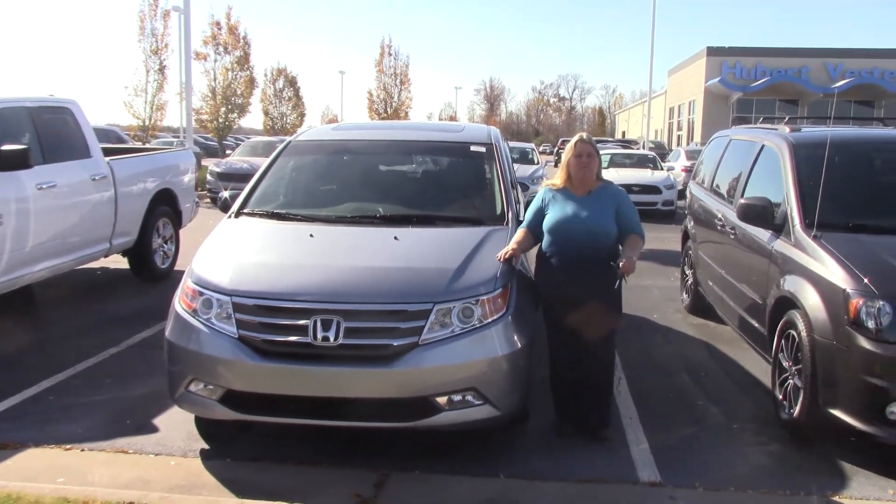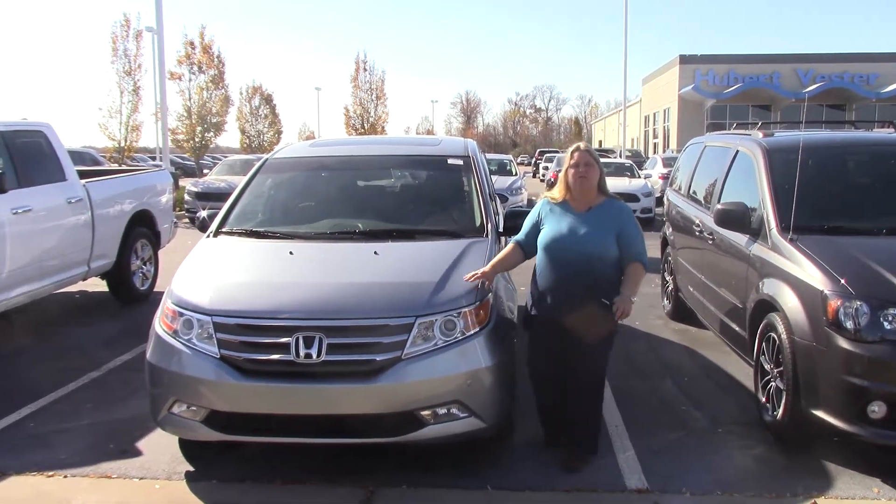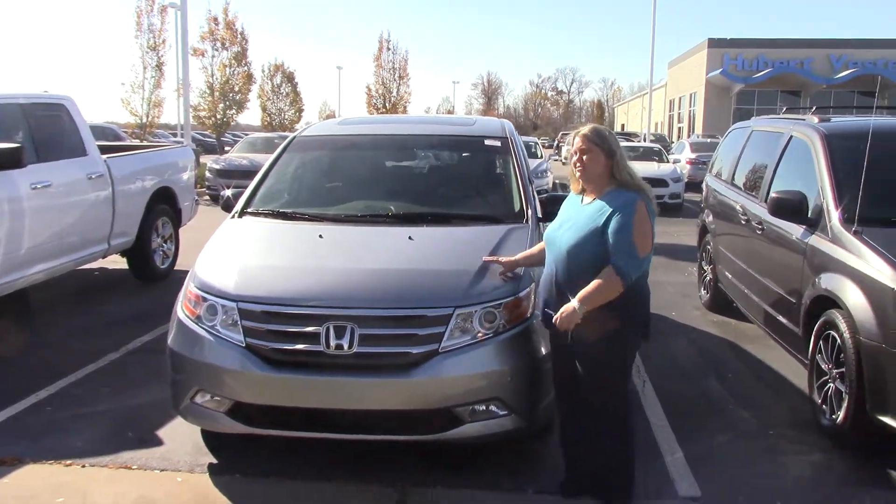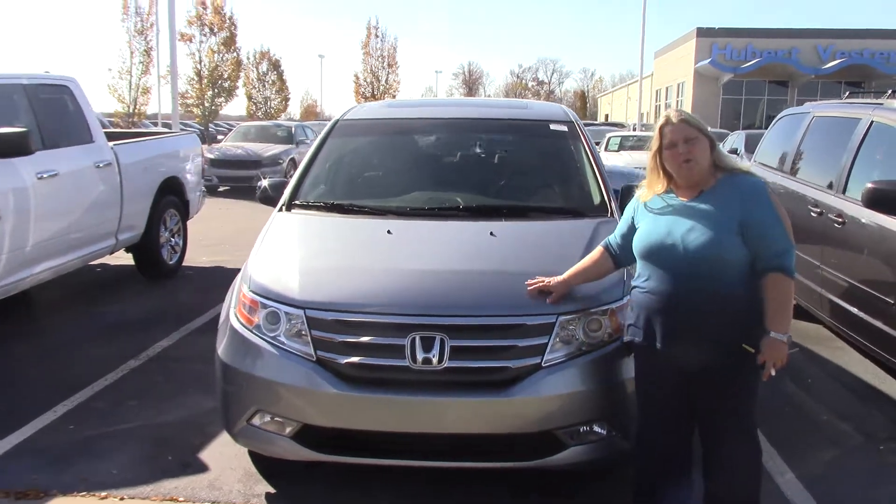Hi folks, Anna Ferguson here at Hubert Vester Honda. I'd like to welcome you to the Hubert Vester Honda Experience. I have for you today a 2011 Honda Odyssey. This is the touring model.